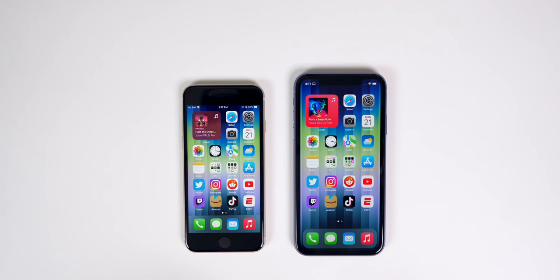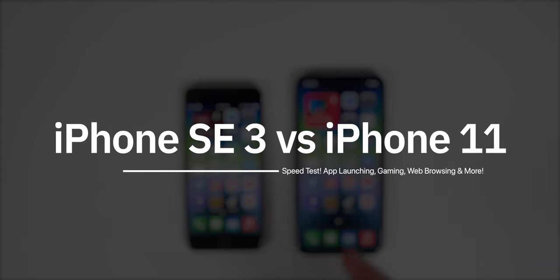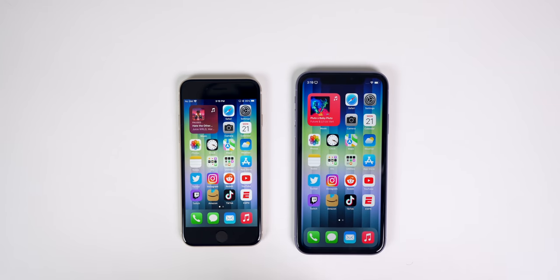What's up guys, my name is Brandon and today we're going to be doing a speed test between the two cheapest iPhones currently sold by Apple here in 2022 — the brand new iPhone SE 3 and the iPhone 11. These were released nearly three years apart and are two totally different phones in almost every way, but today we're only testing performance. We'll test app launching speeds, intensive gaming, web browsing with tons of tabs, RAM performance, Wi-Fi speeds, and more. Before we get into the speed test, let's lay out the specs for both devices.